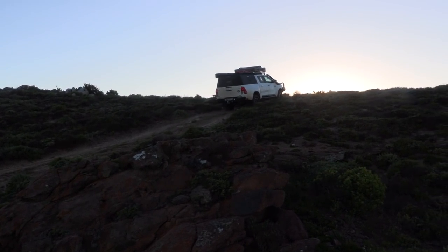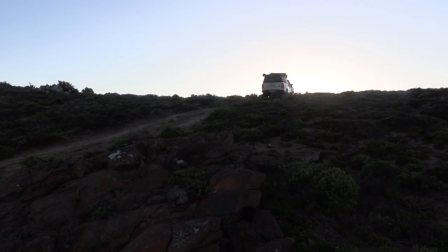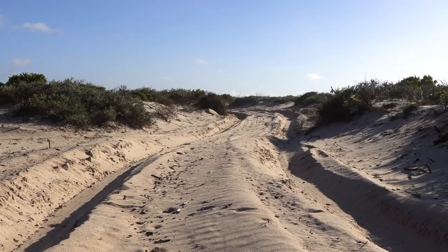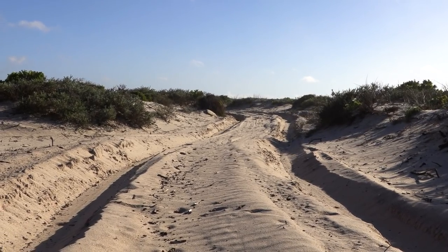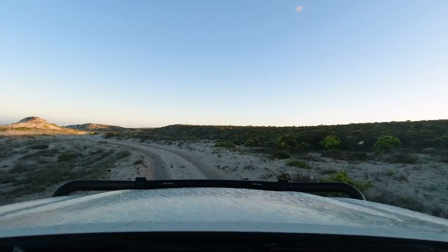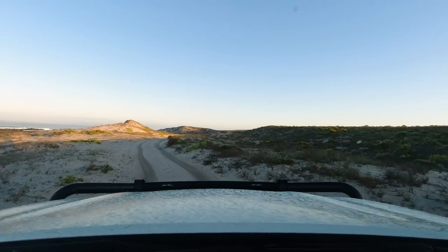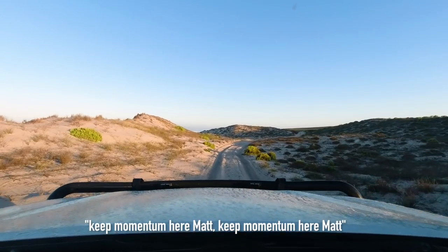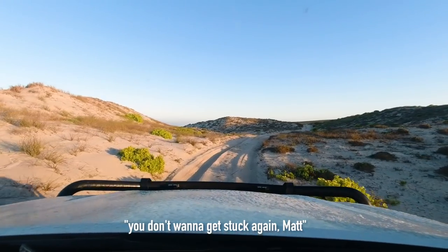We rev up the engine and depart from camp just as the sun is peeking up over the horizon, and we are straight into the action as we see a winding road snaking through the dunes up ahead. Tires down to one bar and foot down on the accelerator. With probably about half a ton of extra weight on the Hilux, she requires some good momentum. Keep momentum here, you don't want to get stuck again.